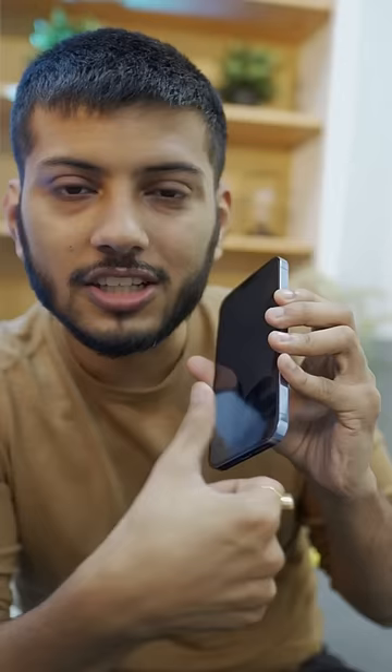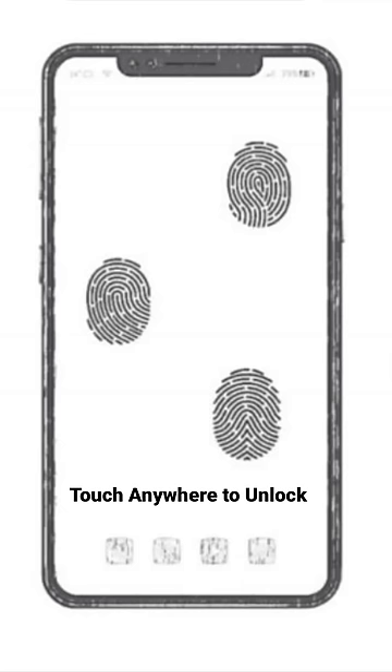If you have a fingerprint unlock, you have to click on the screen. But Huawei has made a patent that you can touch anywhere on the screen and unlock your phone.